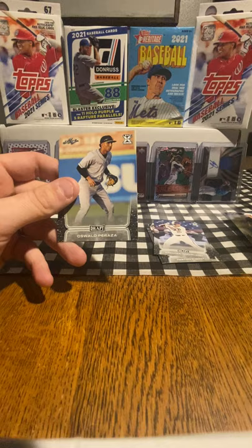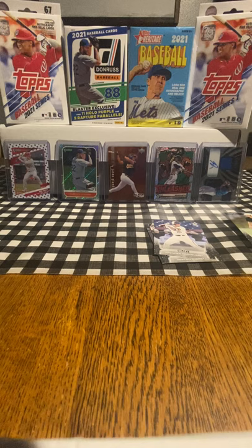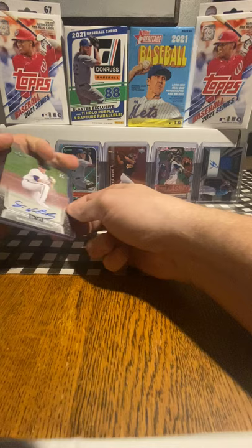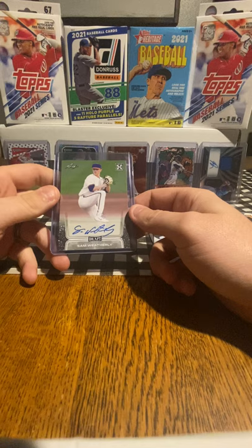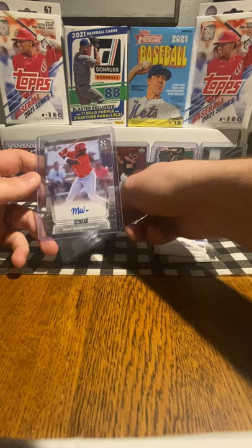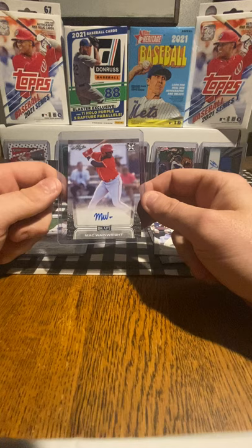Now we'll get into these two autographed cards. Let's see what the first one is — Sam Weatherly. I don't know a lot about this guy, actually I know nothing. Looks like he's from Clemson. And our last card — Mack Wainwright. Don't know much about him either. It definitely wasn't one of the hits that we wanted.